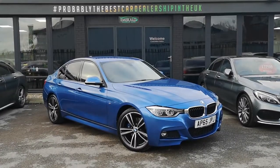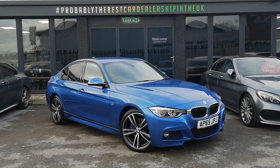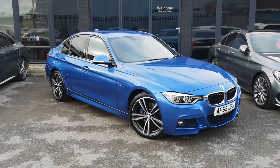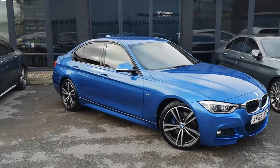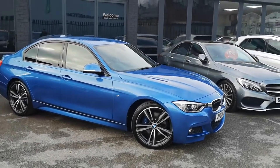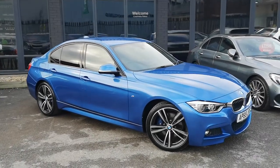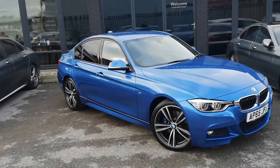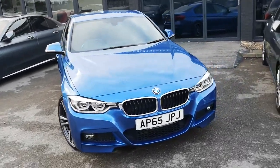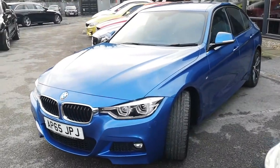Hello there guys, and welcome to this quick virtual walk-round of the Estro Blue Metallic BMW 320d M Sport 3 Series — probably the most commonly seen and most popular variant of saloon that BMW offer, because it effortlessly combines luxury and performance. You can see this one has got quite a good feature list and it looks really striking. So I'm going to tell you exactly why you should consider this as your potential next car.